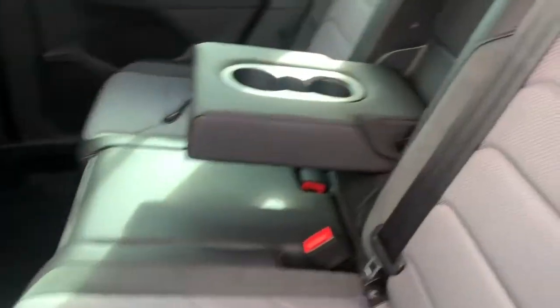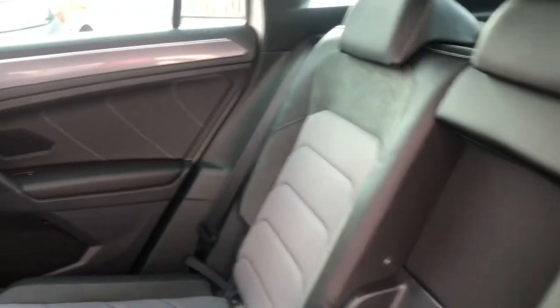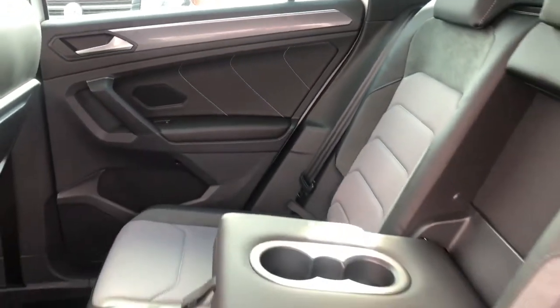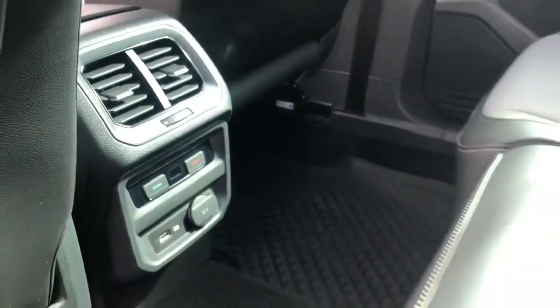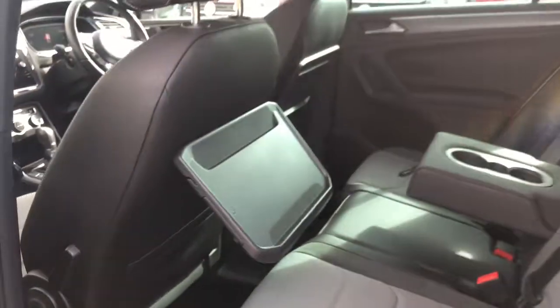Moving into the rear, we have a black and grey cloth finish — it looks really trendy in here, it's also really comfortable and you've got plenty of space for anyone travelling in the back. You've got your aircon controls down here as well as a handy USB port to charge your devices. We've also got two pull-out tables that pop straight back in.